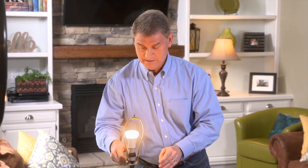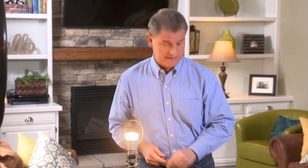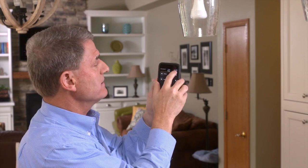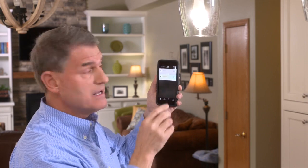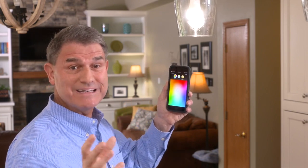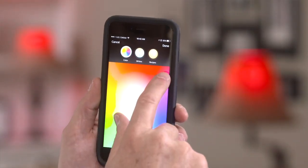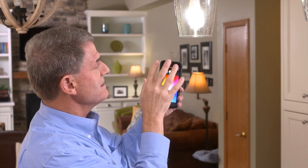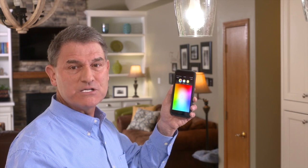Pete has installed smart LED bulbs that can be controlled with a phone app via Wi-Fi. After downloading the app, he can control the lights individually or as a group — adjusting brightness with a fader bar and changing colors to create different moods: pink, red, blue, or green. The app gives ultimate control over intensity, color, and energy savings. Pete finishes setting up his surprise before Megan arrives.